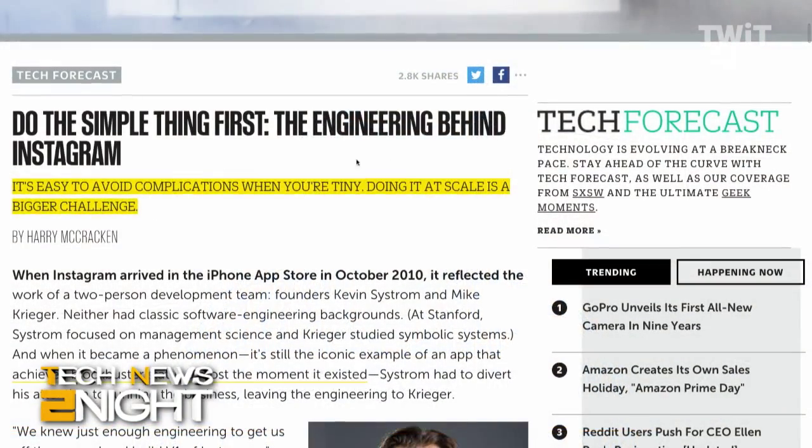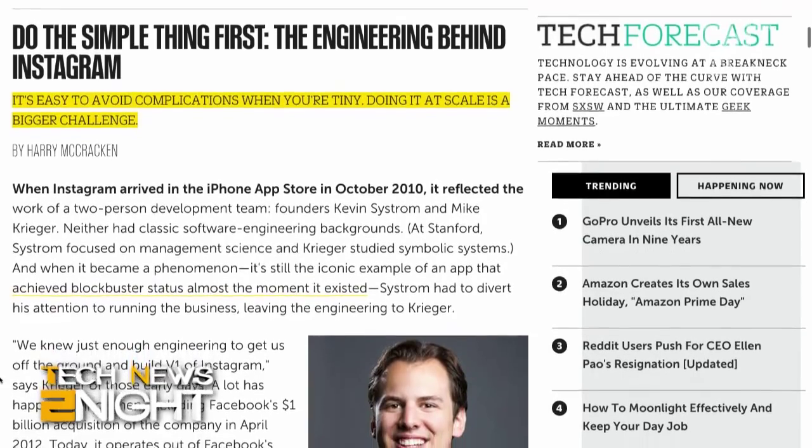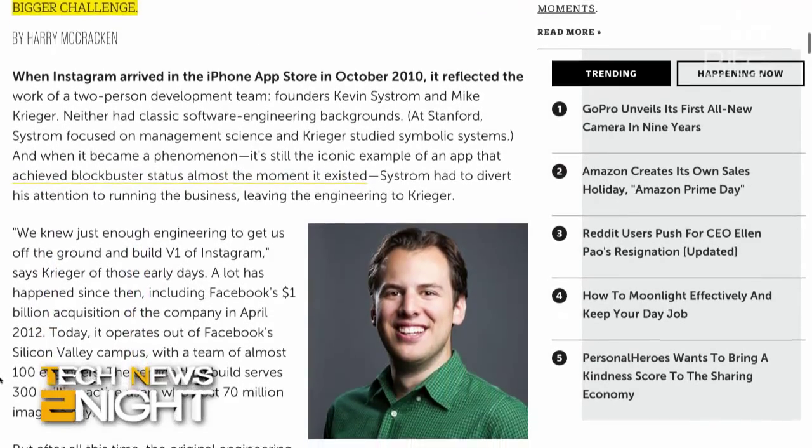For several years you would have thought Instagram might do something like this, because there's so much value in doing higher resolution. But when I did my story, they told me that their strategy is never to take the most ambitious approach to stuff right away, but rather to do things simply and add on functionality as they need it. So from that perspective, it's completely logical that they would take their time on doing something like this.